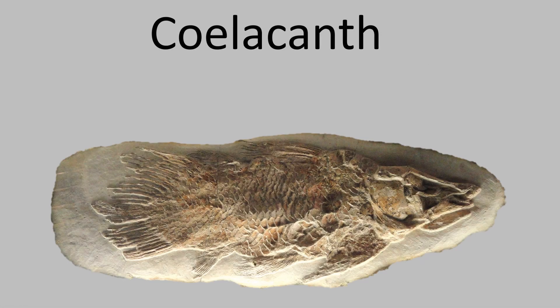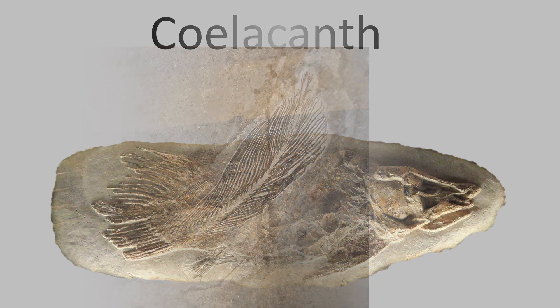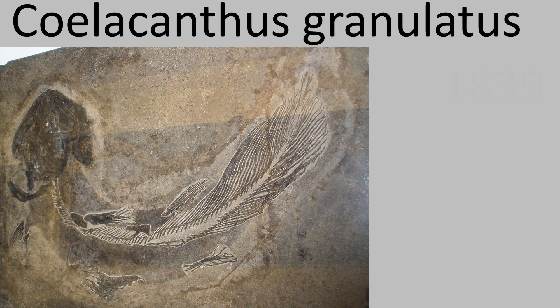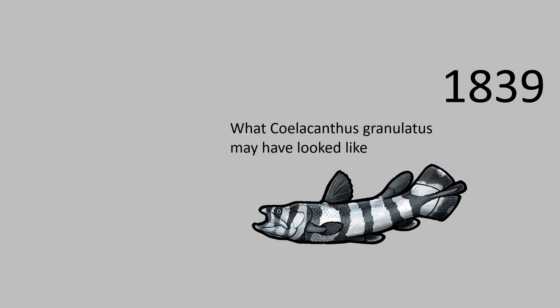Today, we will be discussing an ancient fish known as the coelacanth. The first fossil of a coelacanth was found in 1839, and that specific species of the coelacanth was given the scientific name Coelacanthus granulatus.